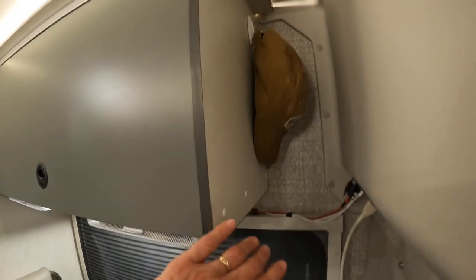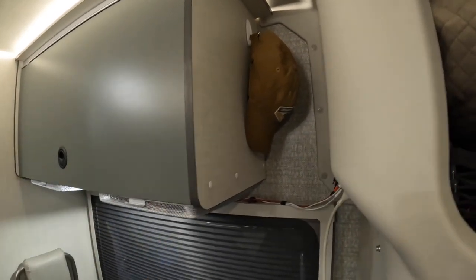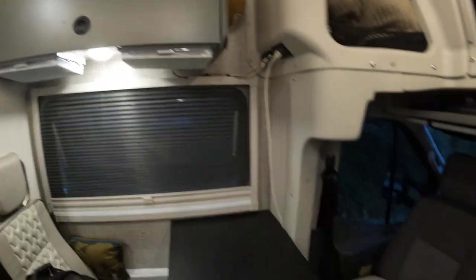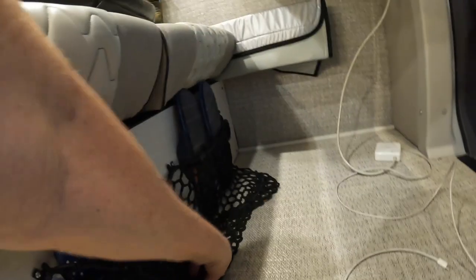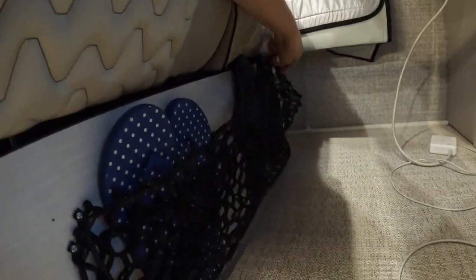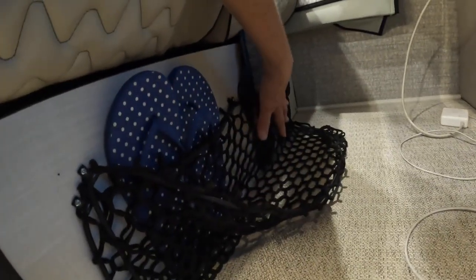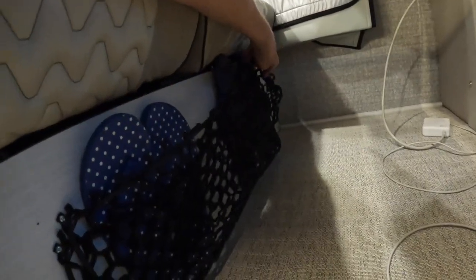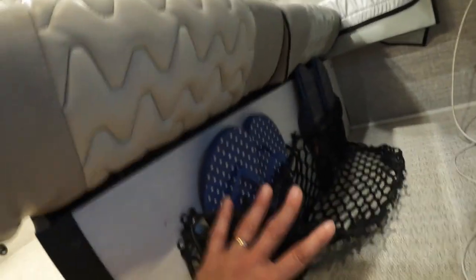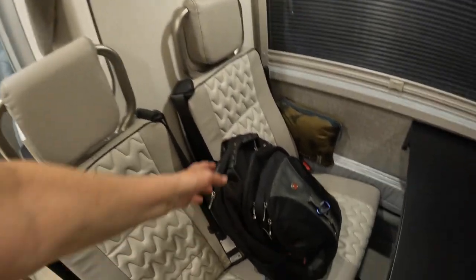Up here is where Keith has a hook for his ball cap since he's almost always wearing it — having it somewhere handy so he can grab it every time he walks out of the rig. Down here is where we added an OBI stretching net that holds our shower flip-flops, and was intended to also hold our slippers since they're up and out of the way. The little clip we used to mount it broke, so we need to fix that or come up with a better solution.